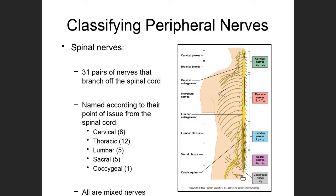These spinal nerves are further differentiated with numbers based on their point of issuance. The cervical nerves start with C1, then C2, C3, C4, C5, C6, C7, down to C8.